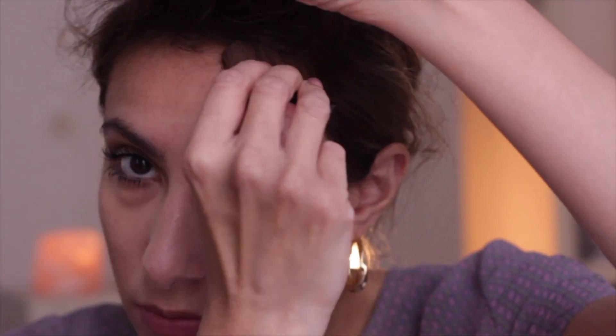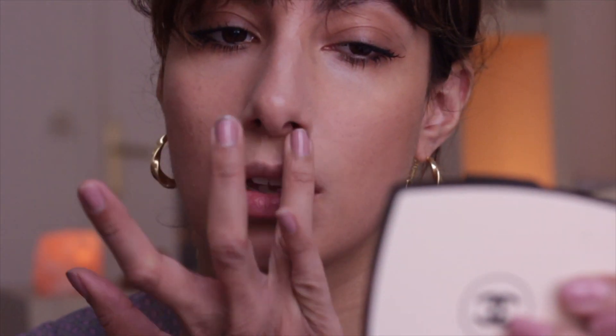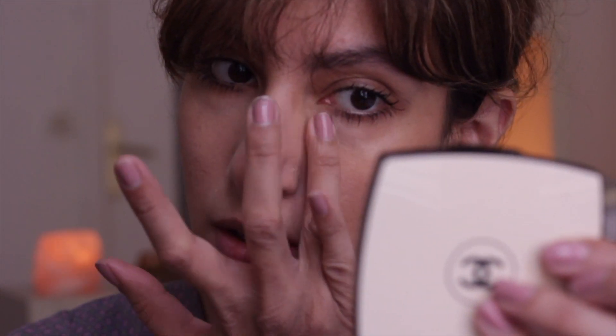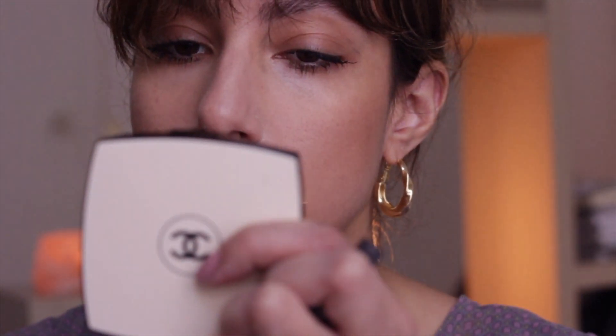Then I'm always adding a little bit more bronzer if needed just to keep the definition there. One of the final steps I do is to use a lighter concealer just under my eyes, on the tip of my nose bridge, and on the tops of my lips, then blend it all in really well. It just highlights my face a little bit — it's called a cupid's bow.